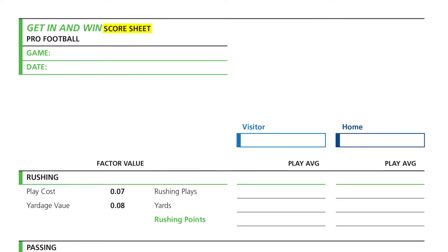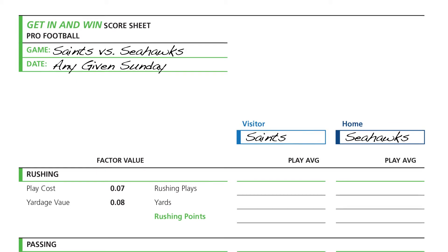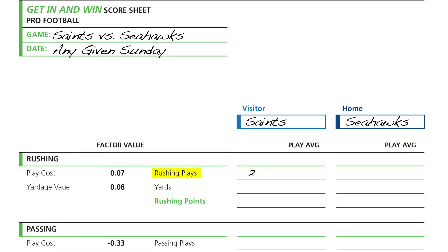Here's how to fill out an NFL score sheet. Consider a game where the New Orleans Saints are visiting the Seattle Seahawks. First, we estimate the number of times the Saints are going to run the football — 25 rushing attempts averaging 3.5 yards per carry — which translates to 88 total rushing yards. Using the Get In and Win factor values of 0.07 points per rushing attempt and 0.08 points per rushing yard, we calculate that the Saints will generate 8.8 points from running the football.